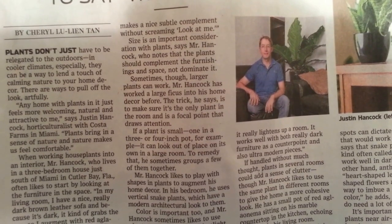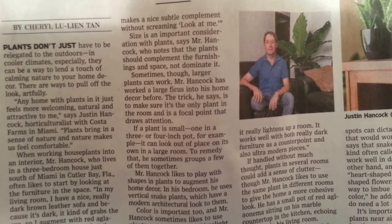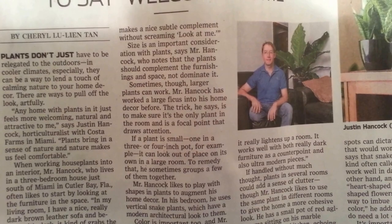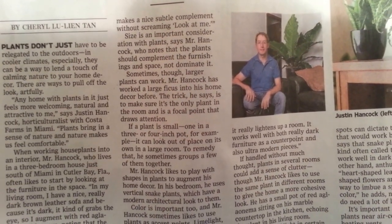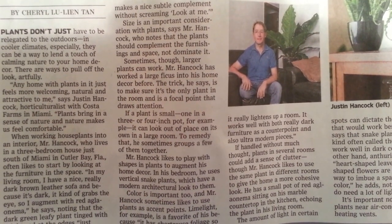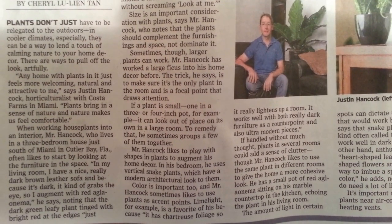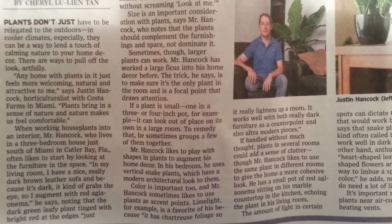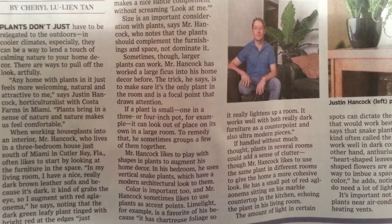Quote: 'Any home with plants in it just feels more welcoming, natural, and attractive to me,' says Justin Hancock, horticulturist with Costa Farms in Miami. 'Plants bring in a sense of nature and nature makes us feel comfortable.' When working house plants into an interior, Mr. Hancock — who lives in a three-bedroom house in Cutler Bay, Florida — often likes to start by looking at the furniture in the space.